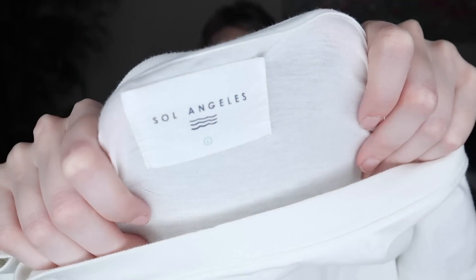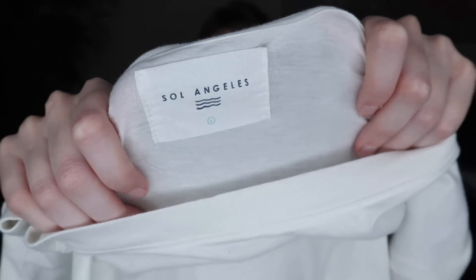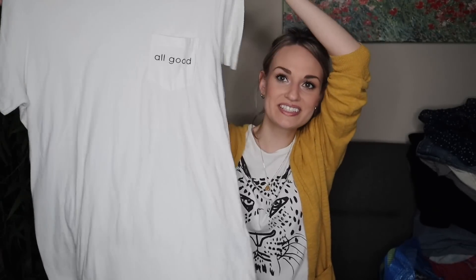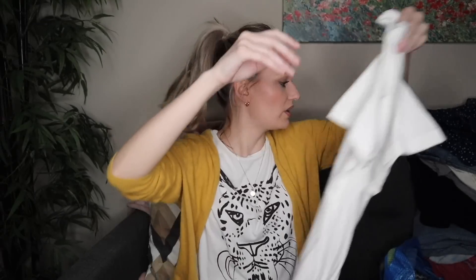I have a little graphic t-shirt here. It is from Sol Angeles — this brand is sometimes sold at Anthropologie and they do a lot of graphic t-shirts that are really soft and comfortable. This one is a size large. It's a pocket tee and the pocket says 'all good.' So I thought that was cute — probably around $20 to $25.